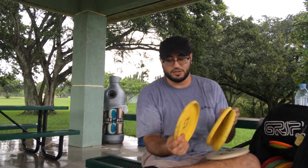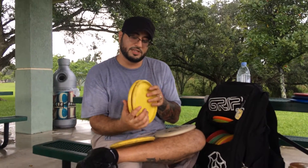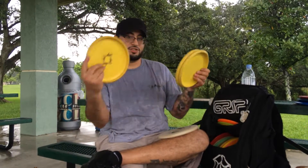It's dead straight wherever you throw it. I got three Yetis, all different forms of beat. This one is my putting Yeti — it's a little straighter, it's got a little more glide. The other two are a little more stable; I use them for approaches. Once they get beat in a little bit and they're starting to fly straight with less effort, I use them for putting. They kind of just cycle them out.